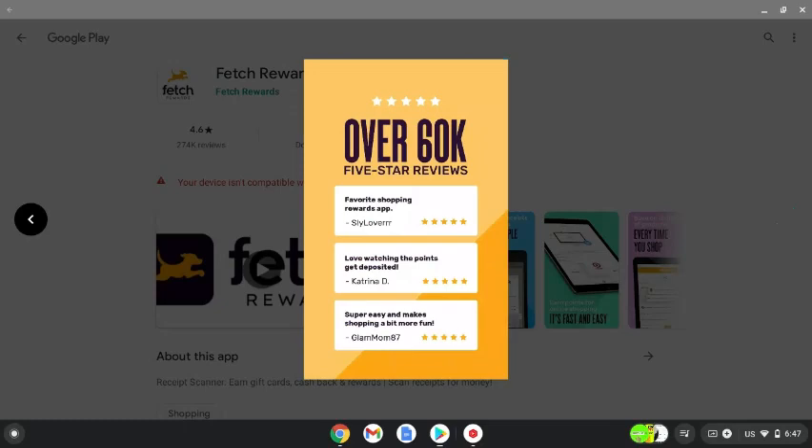You can see that they have a five-star rating with over 60,000 reviews.